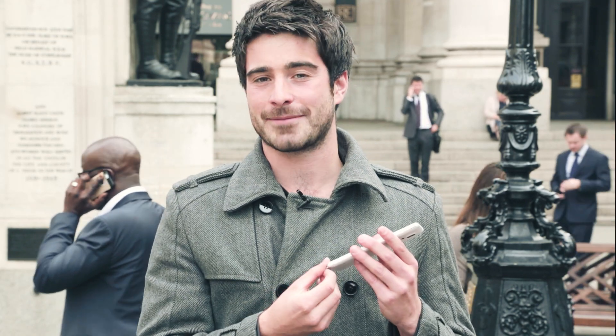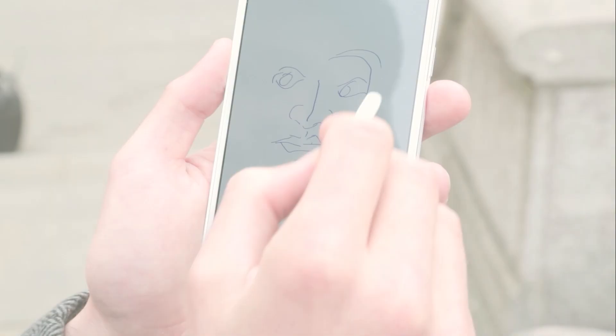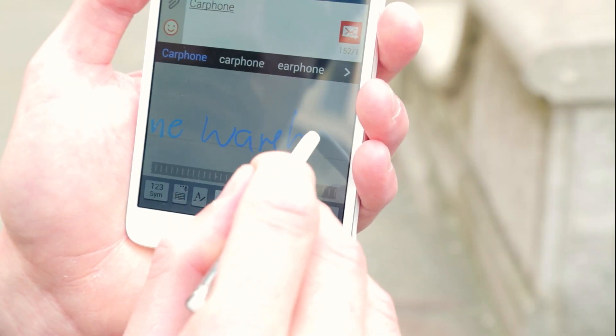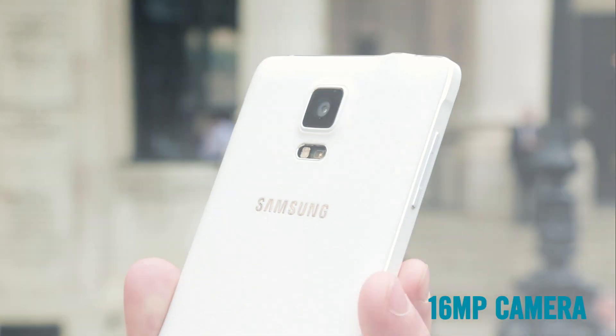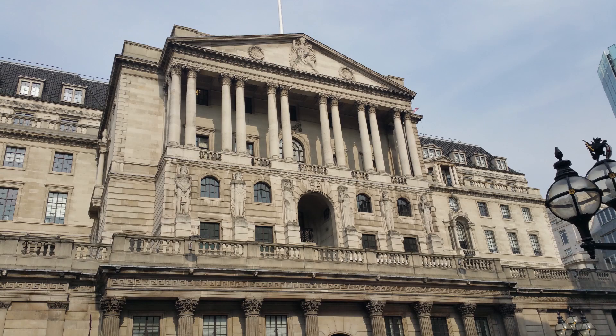One of the most popular features on the Note series is the S Pen Stylus. On the Note 4, this digital pen can do more than ever, including using it like a mouse to select things on the screen, plus new handwriting technology which feels just like you're writing on paper. The camera on the Note 4 has optical image stabilisation technology to stop shaky blurry photos.